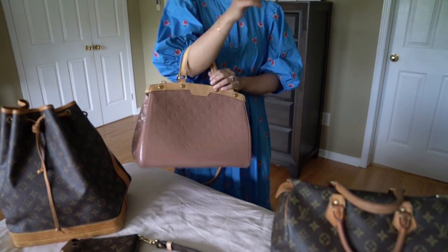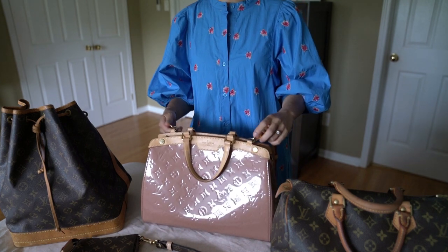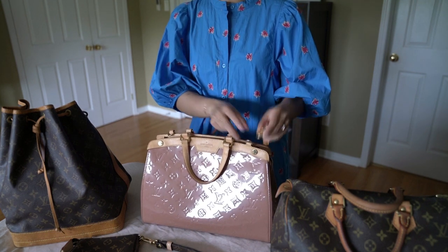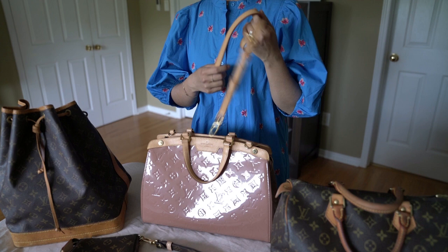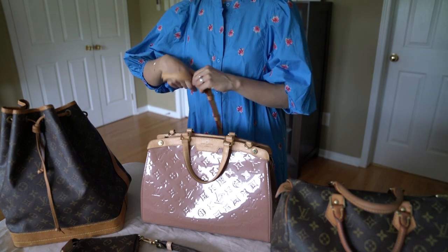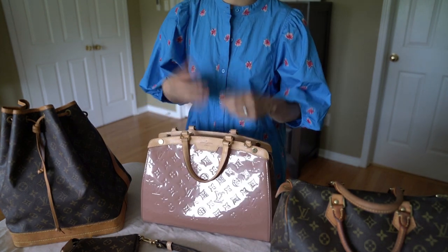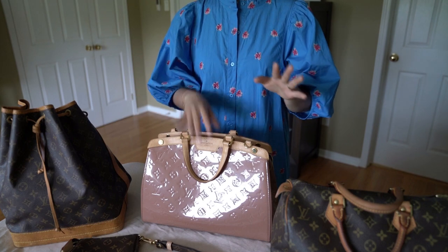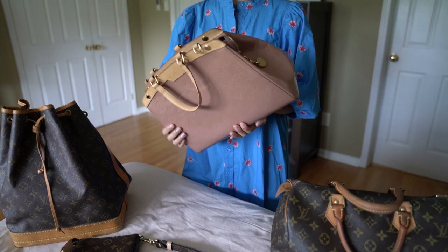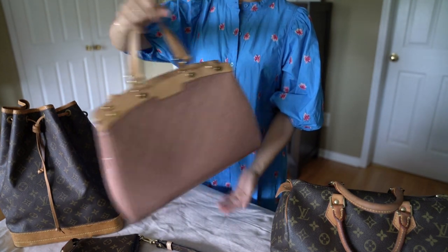The reason I kept it in my collection rather than letting it go is that I know I won't be able to get a lot for it, and I still see myself using it. Mostly I don't want to let it go for a fraction of what I paid in such beautiful condition. I still love the bag, so I'd rather sell something I can get good value for in return. It's a beautiful bag and I still see myself carrying it from time to time.